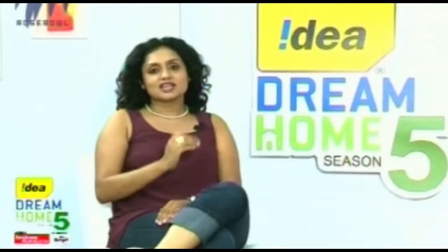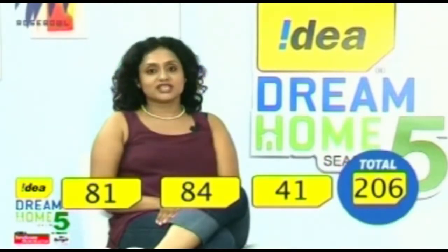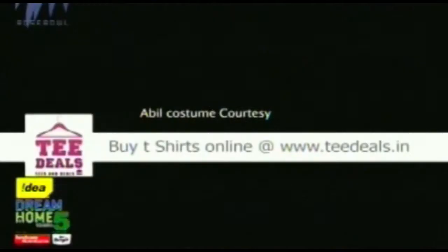So the judges have finally passed their verdict. Arun has scored 81 out of 100 for this house. Anna has given a score of 84. The public has given a score of 41. That brings us to a total of 206 out of 250. I am sure we have been able to contribute lots of ideas towards building your dream home. We will be back soon with more. Till then, take care.